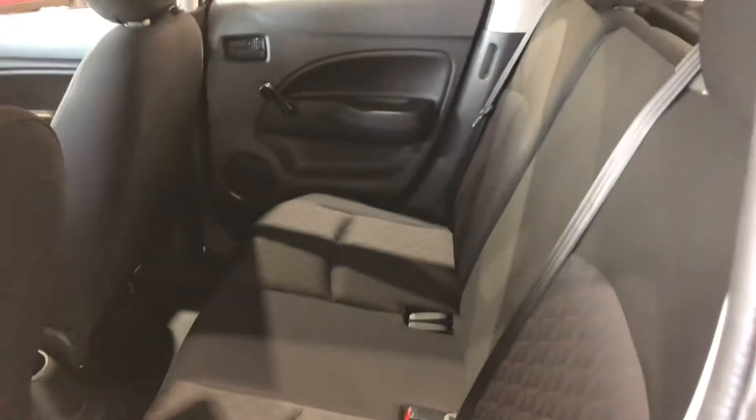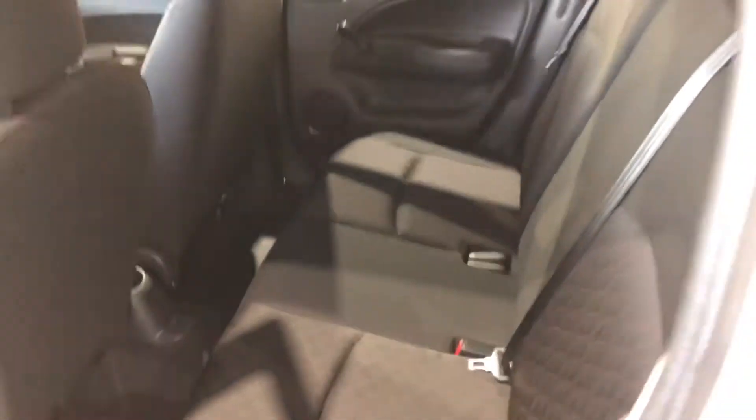As you can see there's lots of leg room and head clearance back here so your passengers can sit comfortably. You can also fold the seats down giving you extra cargo space, and it even has a spoiler for that sportier look.